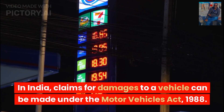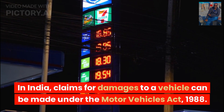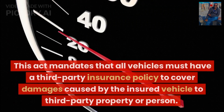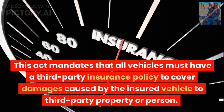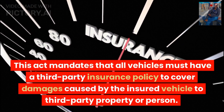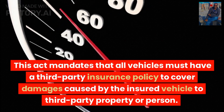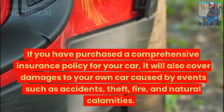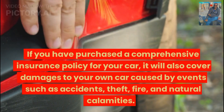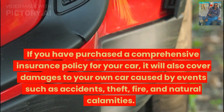In India, claims for damages to a vehicle can be made under the Motor Vehicles Act, 1988. This act mandates that all vehicles must have a third-party insurance policy to cover damages caused by the insured vehicle to third-party property or person. If you have purchased a comprehensive insurance policy, it will also cover damages to your own car caused by events such as accidents, theft, fire, and natural calamities.